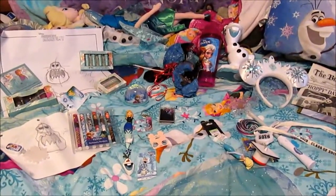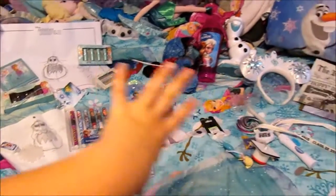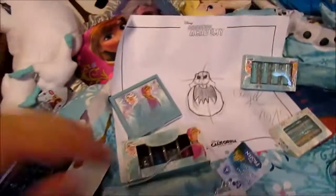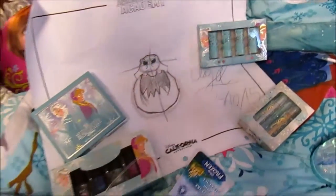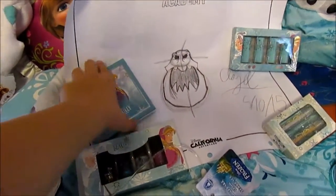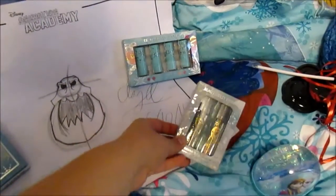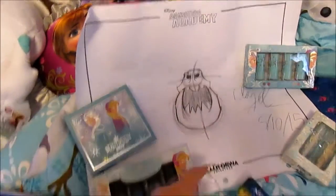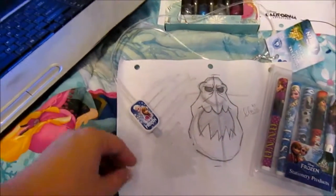It is time for my Disneyland trip haul. All of this stuff right here is from Disney Parks. This is the Beautifully Disney Frozen collection. There's nail polish, this is like a color palette, this is like body shimmer, and those are little lipsticks. That is the marshmallow that I drew and this is the marshmallow that the person drew. I was enthusiastic, so I got it.